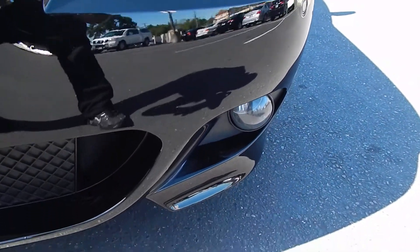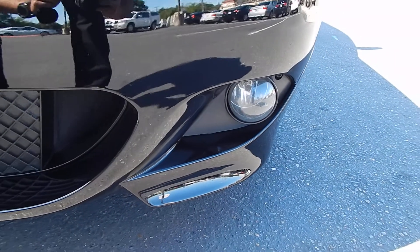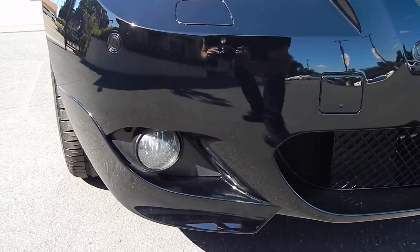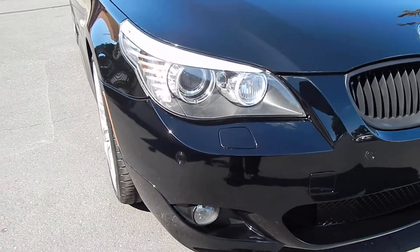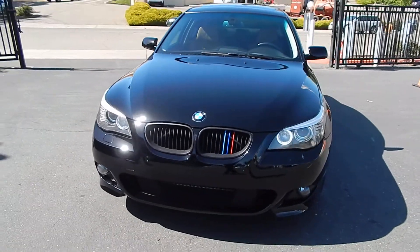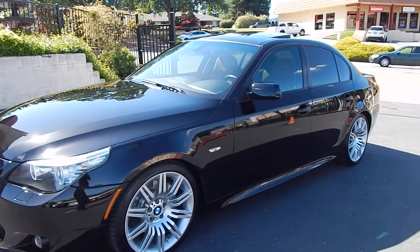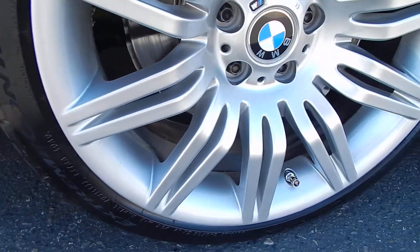Front bumpers in great shape. No rock chips, no incidents with the cement blockers in front of parking spots. Blacked out grille. Adaptive bi-xenon headlights, which actually turn as you turn the steering wheel to help shine the light on your projected path of travel. All four wheels without damage, without any curb marks, as you can see.